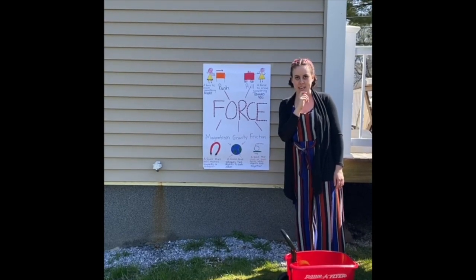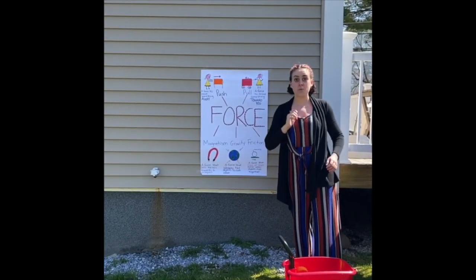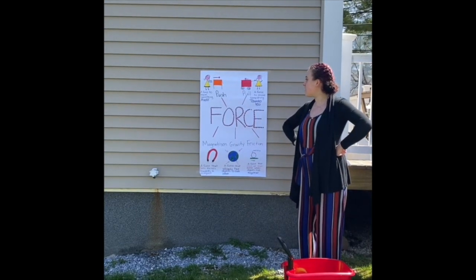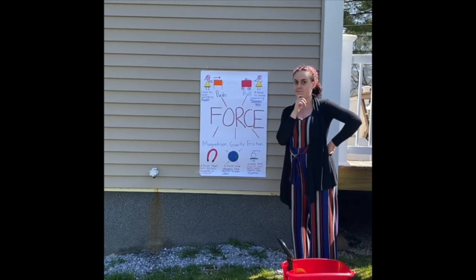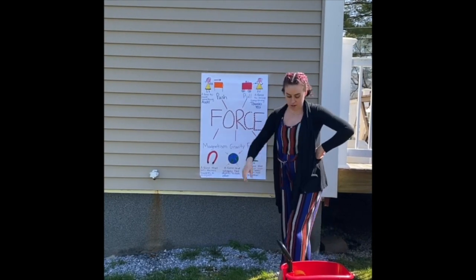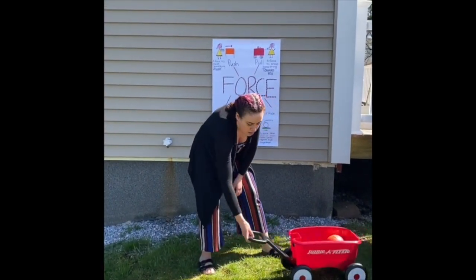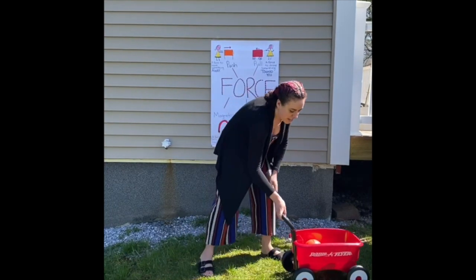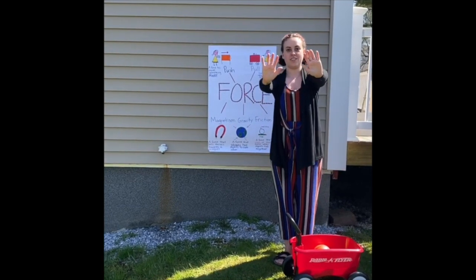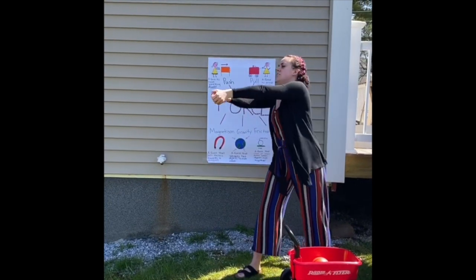Can you guys tell me something that you can push? I know one thing — you can push a swing, you can push someone on a swing. What about something that you can pull? Well, you can also pull a swing. What about a cart or a wagon? You can push and pull. Can you guys push and pull with me? Let's do it with our hands. Ready? Push. Push. What about pull? Pull. Pull.